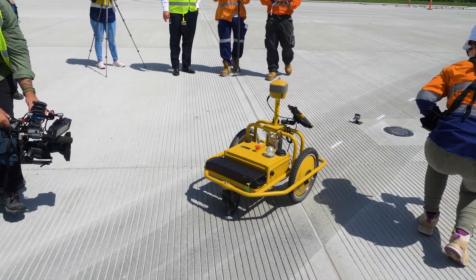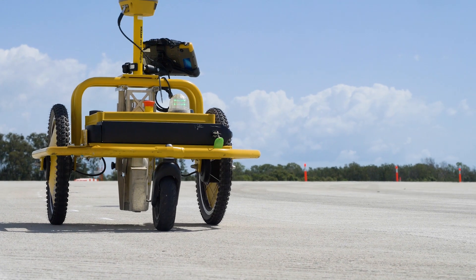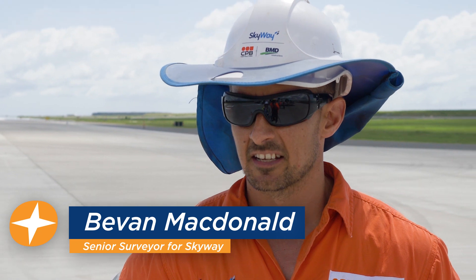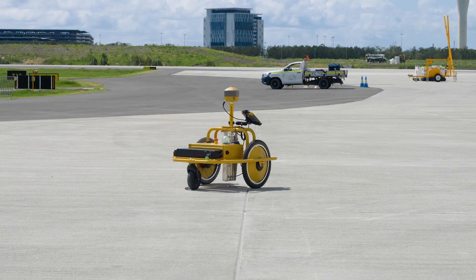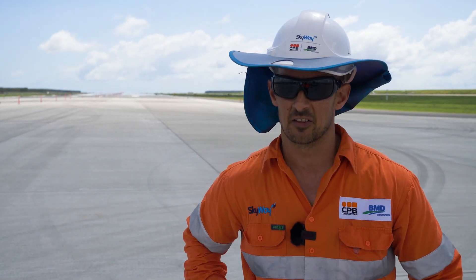I've been told about the robot and I think to come out and actually see it for the first time today — what would have taken five weeks, this little robot's done in one week. One of the position partner's reps suggested we've got this piece of kit, would you like to have a look at it? We trialled it. We calced up, it was around about 52 kilometres of lines all up when you add in the main runs and then all the little offshoots — it just made sense to get it on the project.